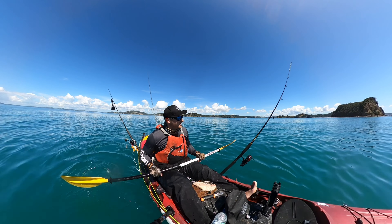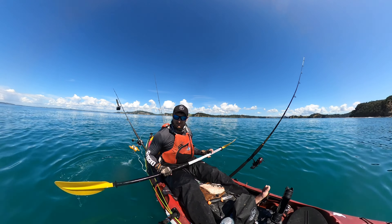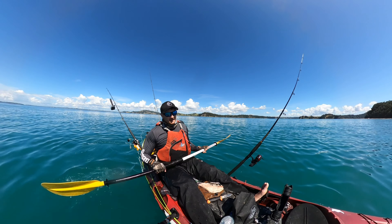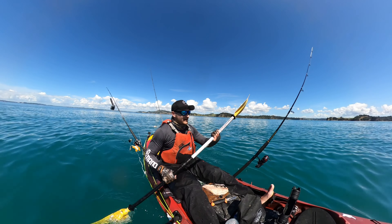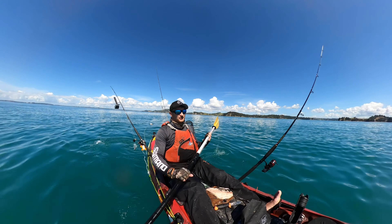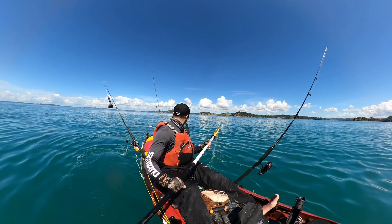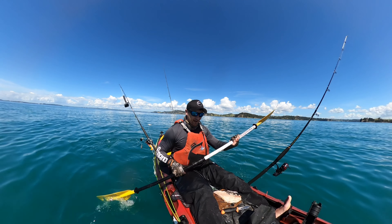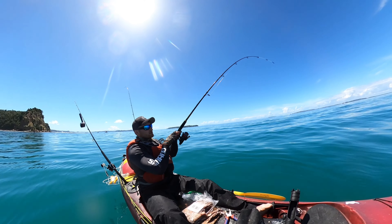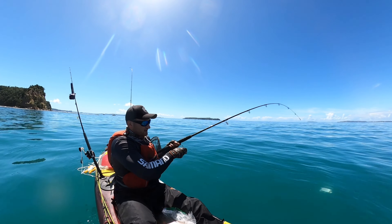I wonder if he'll come back and eat the snapper or if he'll leave us alone now. That big bronzy actually pulled me about close to 100 meters out into the deeper water and now the anchor is off the ground. Just going to paddle back to where we were, get that anchor reset and make sure the burley is working the way we want it to. Nothing like a bit of adrenaline on the kayak — good fun!